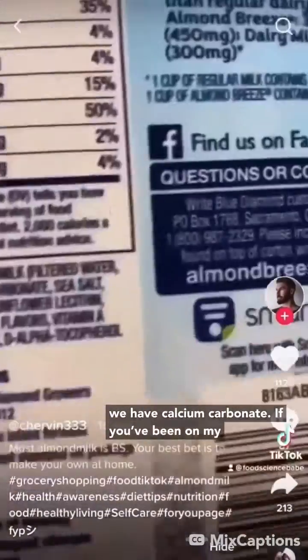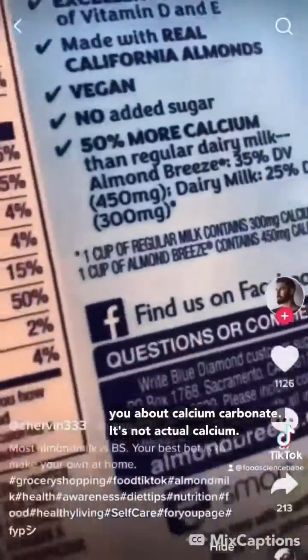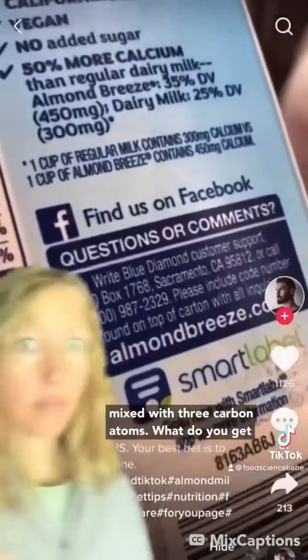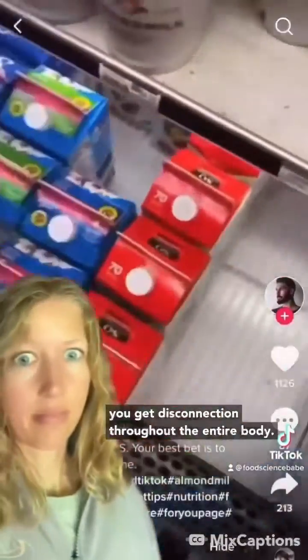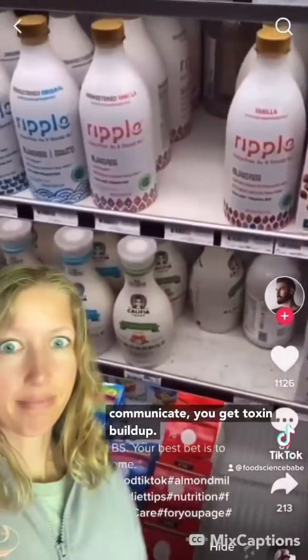Here we have calcium carbonate. If you've been on my channel for a while, you know what I've been telling you about calcium carbonate. It's not actual calcium — it's a man-made compound. It's a calcium atom mixed with three carbon atoms. What do you get with that? You get chalk. What happens in the human body when you put chalk in the body? You get disconnection throughout the entire body, you get acidosis, you get cells not able to communicate, you get toxin buildup.